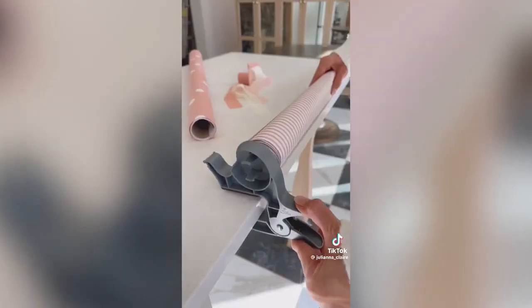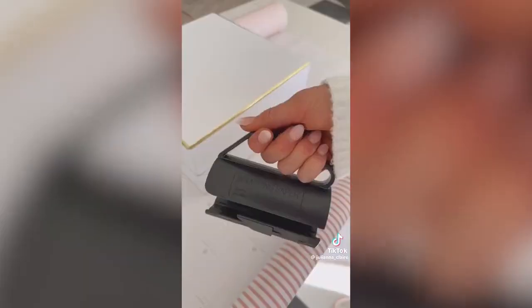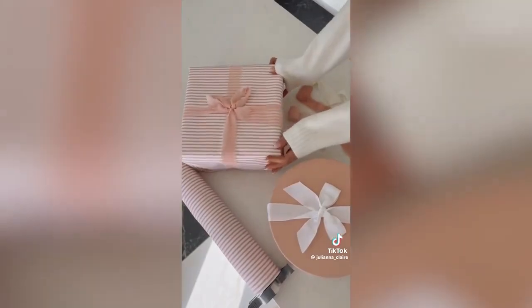This gift wrapping gadget allows you to create a customized gift wrapping station on any table or countertop and adjusts to any size wrapping paper roll. Each clamp even has its own tape holder. And this gadget slides over your wrapping paper roll to quickly and perfectly cut your paper every time for beautiful looking gifts.